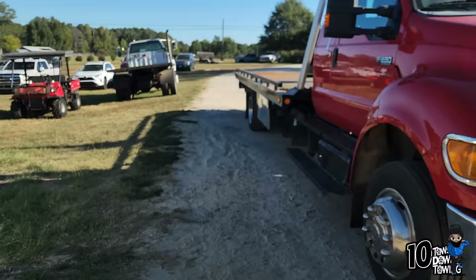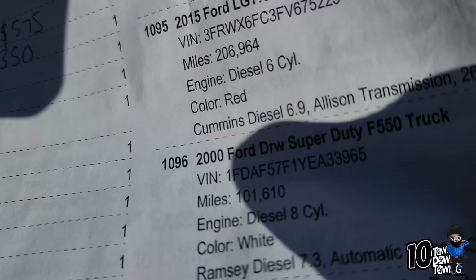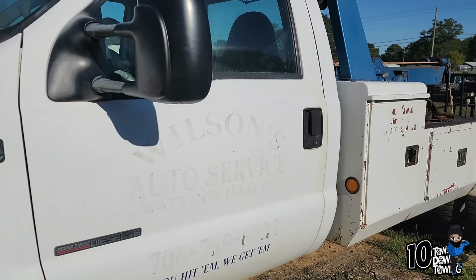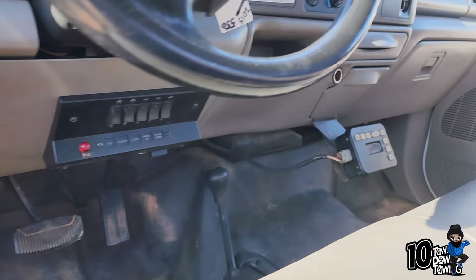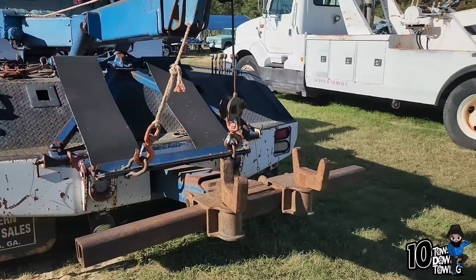This is the one I had my eyes on. 4x4, automatic, 2000 F550 — it only had 101,000 miles on it. This thing ended up going for $12,500. That's pretty good for 100,000 miles, y'all. Clean as a whistle — 4x4 wrecker. I think that's a pretty good buy.